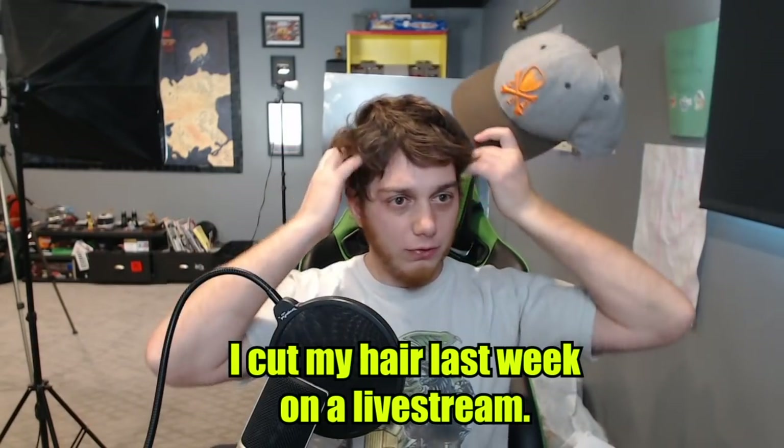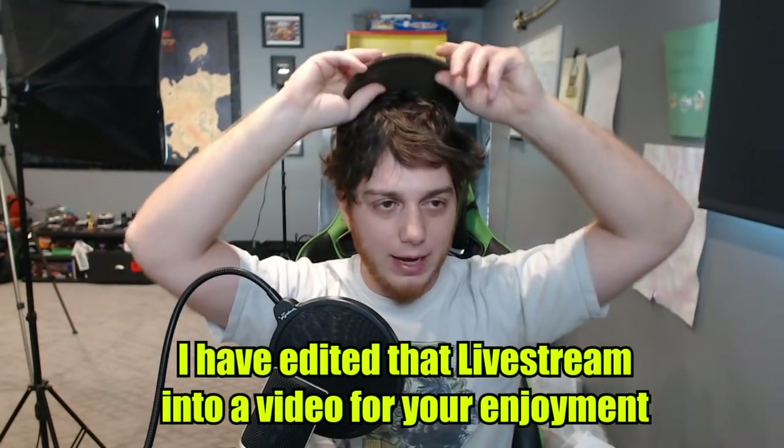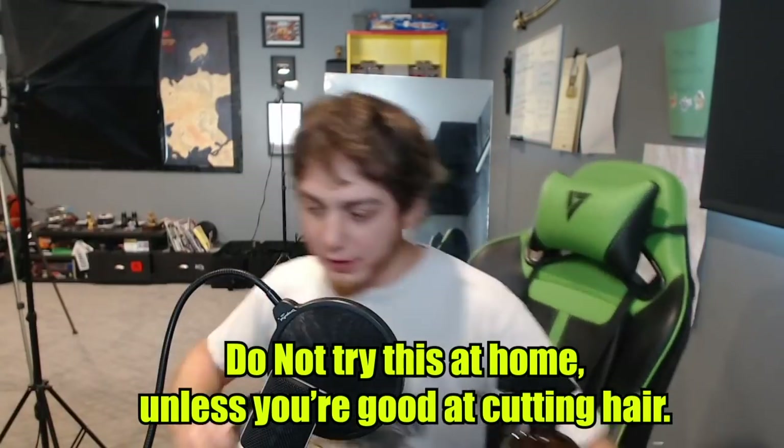We've been wearing baseball caps since quarantine started pretty much because we badly need a haircut and I'm just tired of waiting. I should have had this stuff ready to go.